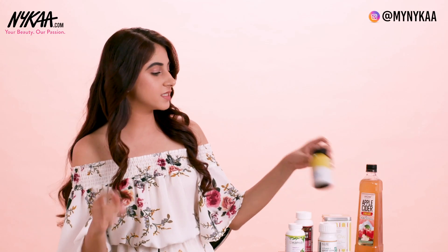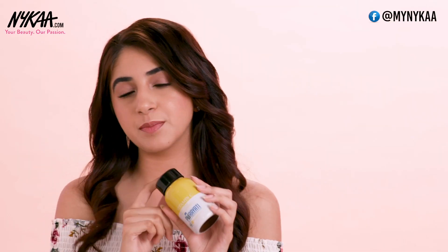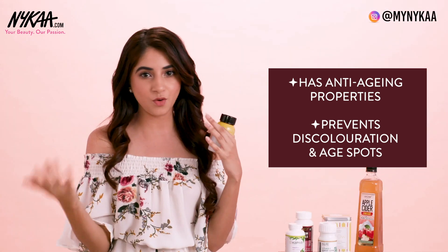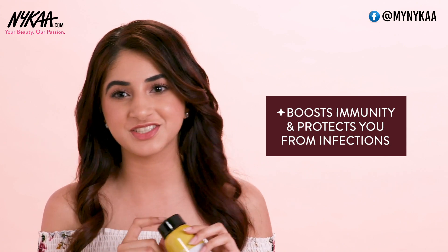The next product is Puriates Vitamin C Tablets. Vitamin C is a great antioxidant so it's really good for your skin. It also has anti-aging properties, helping prevent discoloration and age spots. It also helps with brightening your skin, and Vitamin C is also a great immunity booster so it helps protect you from infections.